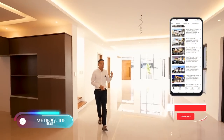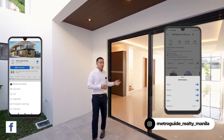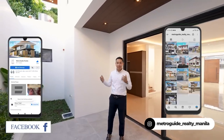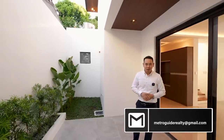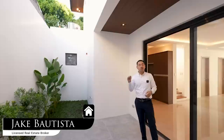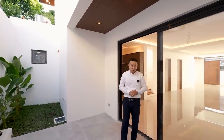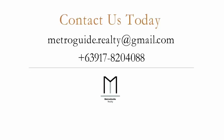If you want to know more about this property or visit it in person, click the description below to get in touch via email and phone number. You can also send a message and follow us on Instagram, Facebook, and TikTok. If you have a property you'd like to feature on our channel, send an email to metroguiderealty@gmail.com. My name is Jake Bautista — thank you for watching. We look forward to bringing you clarity, quality, and convenience in finding a great Metro Manila home for you and your family. Don't forget to subscribe for future videos.